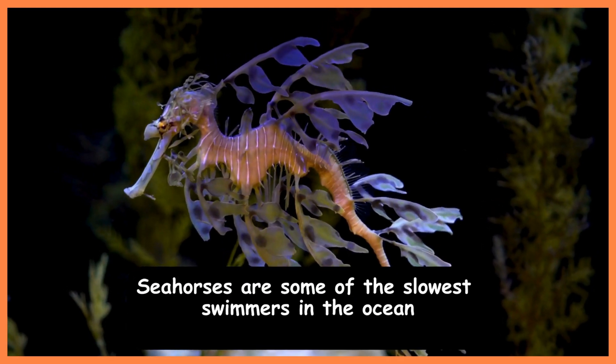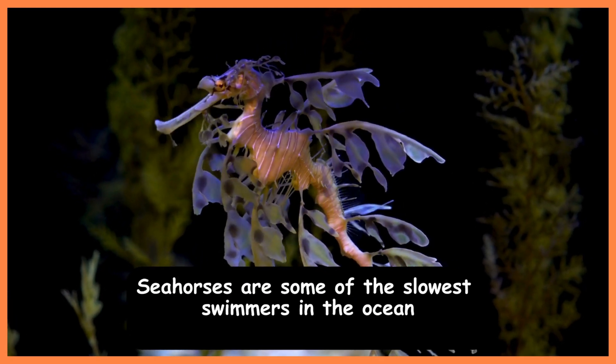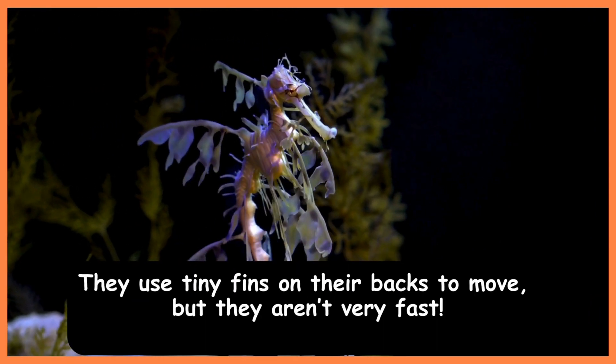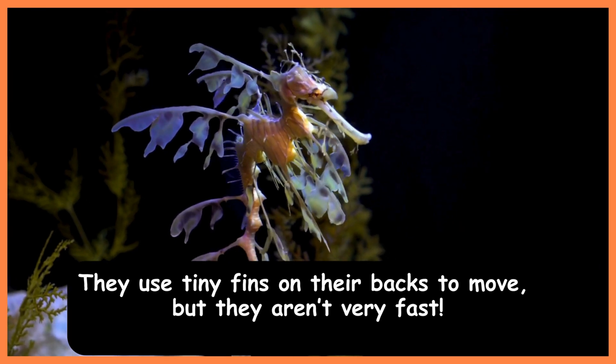Seahorses are some of the slowest swimmers in the ocean. They use tiny fins on their backs to move, but they aren't very fast.